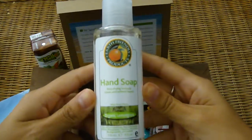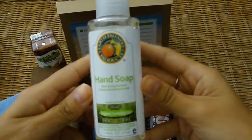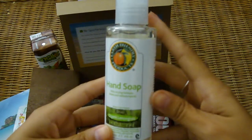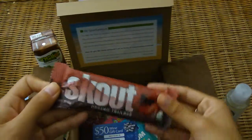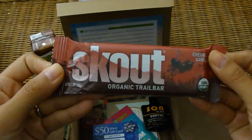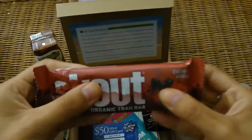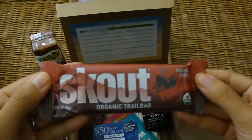And then we have Earth Friendly Products Hand Soap in Organic Lemongrass — nice big bottle to try here. This is a Scout Organic Trail Bar in Cherry and Vanilla, so that's a nice size there.